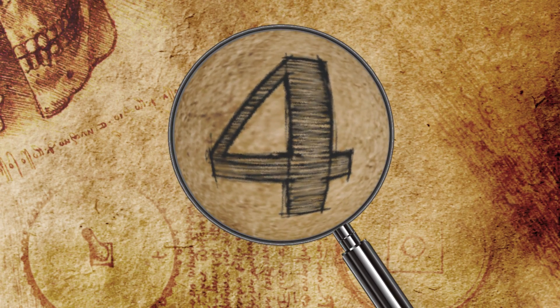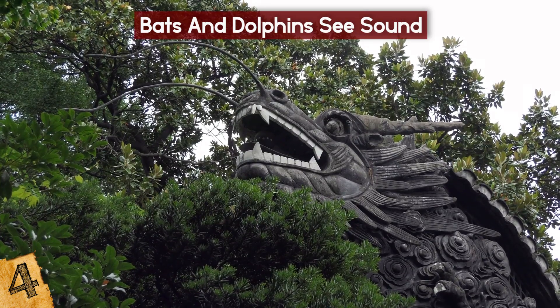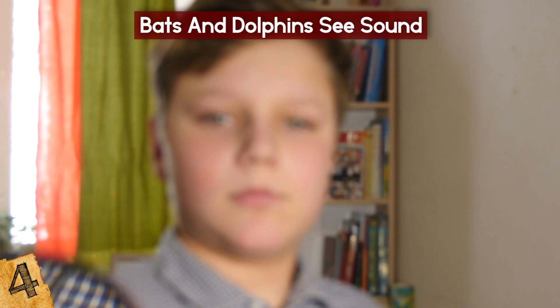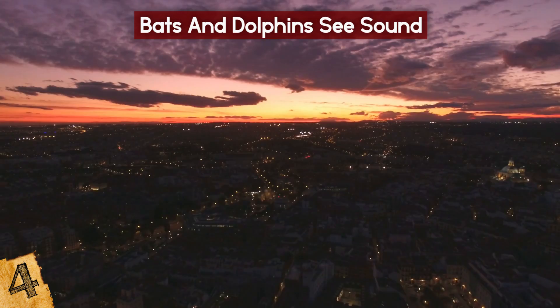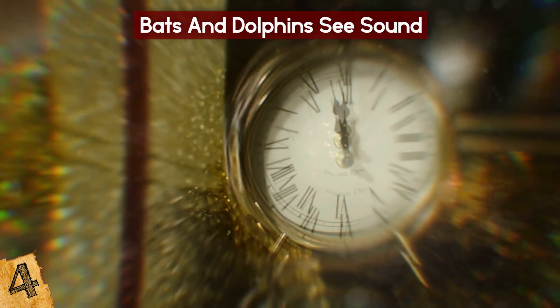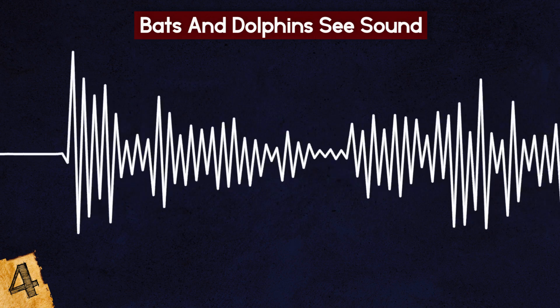Bats and Dolphins See Sound. Many people believe that bats are blind — blind as a bat — but this is actually a myth. In fact, bats see quite well, and some may even have better vision than humans in certain low-light conditions, including at dawn and dusk. This is thanks to a trait known as echolocation, which can be described in its simplest terms as the ability to see sound. Dolphins also have and use it.